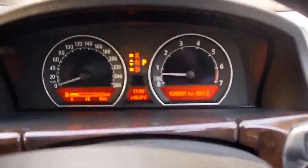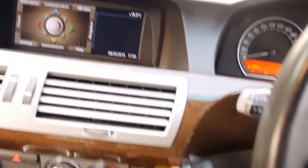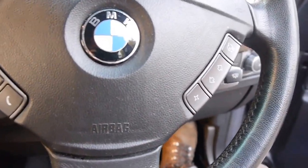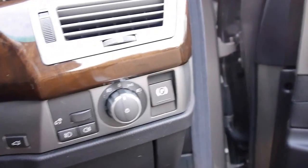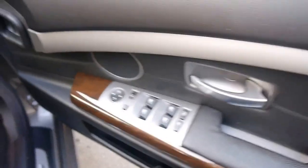The gearbox is silky smooth on this car and it has been to BMW. It's got an electric handbrake, cruise control, dual zone climate control air conditioning, and automatic lights. We'll turn those on as I'm going to drive this lovely car home, and as you'll see from the photos there are the log books.